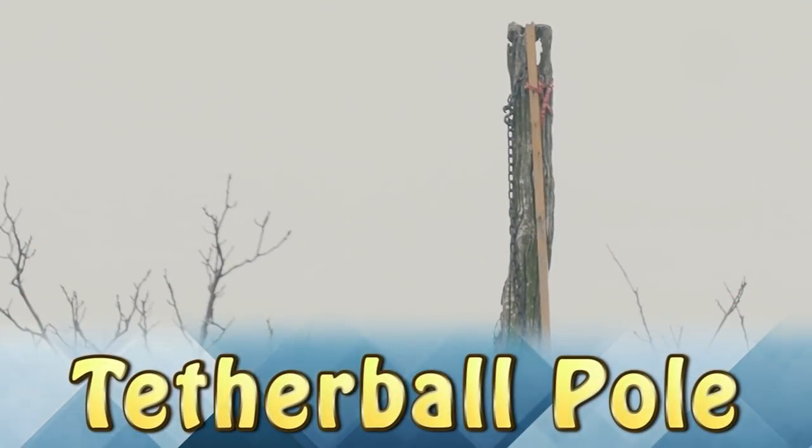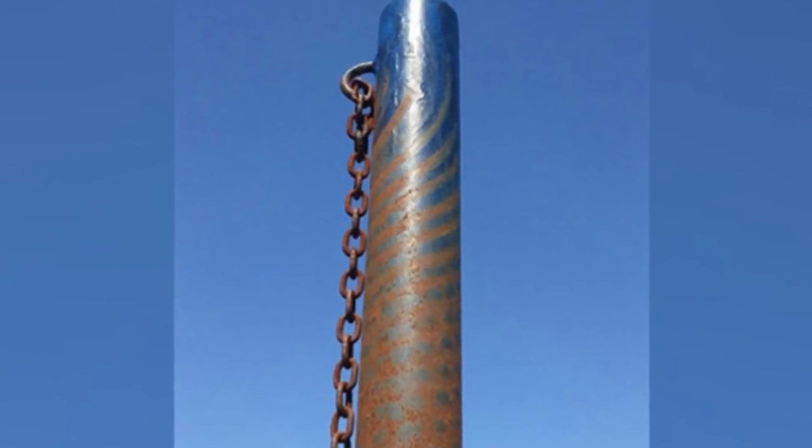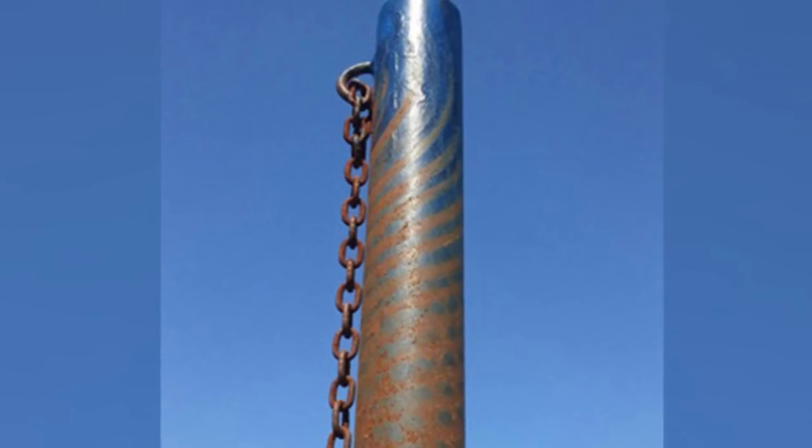Tetherball Pull. Over the years and years of playing tetherball, the chain has left an impression in the strong metal pull.